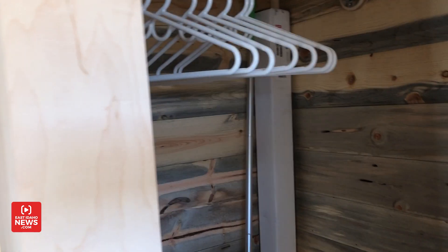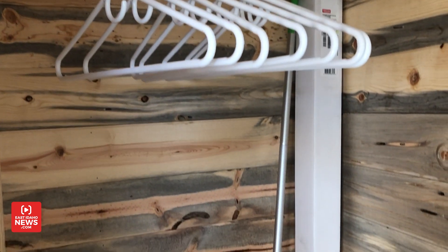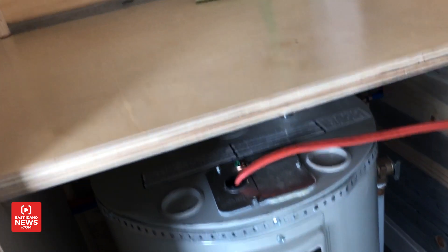Everything in here is tiny, so you do have a closet but keeping with everything else it's pretty tiny. Right underneath the closet there's the water heater.